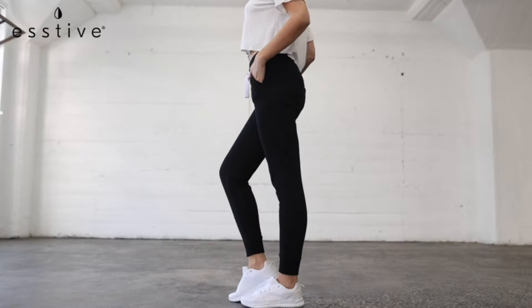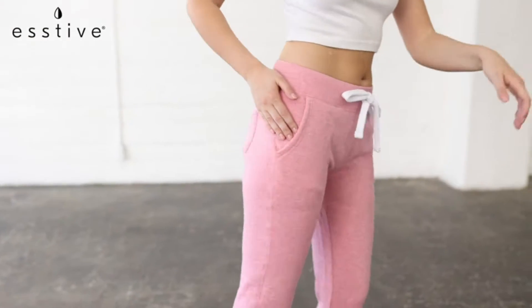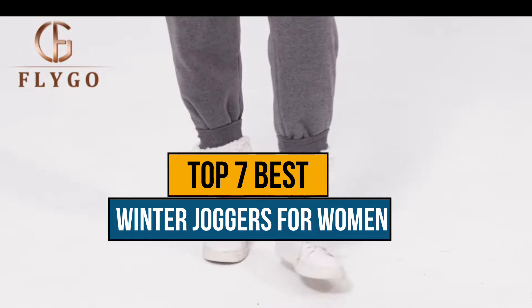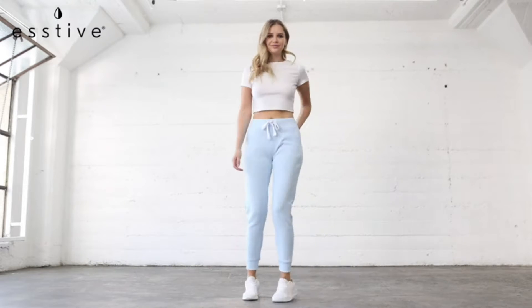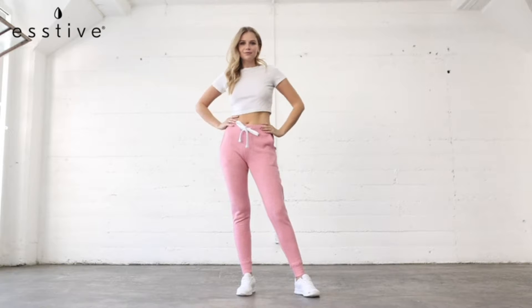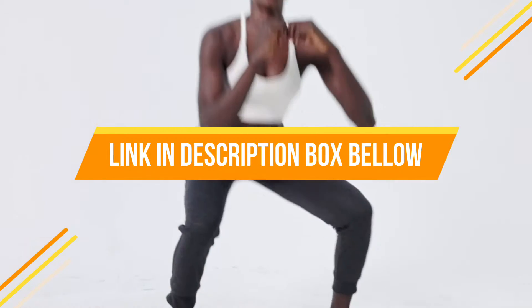Hey guys, if you are looking for the best winter joggers for women, you chose the right video. Today we're going to review the top 7 best winter joggers for women. After spending 2 weeks on research, we made this list based on our personal preference and based on features, quality, prices, and customers' reviews. If you want to know the price and more information about the products mentioned in this video, you may check the link in the description box below. So now let's get started.